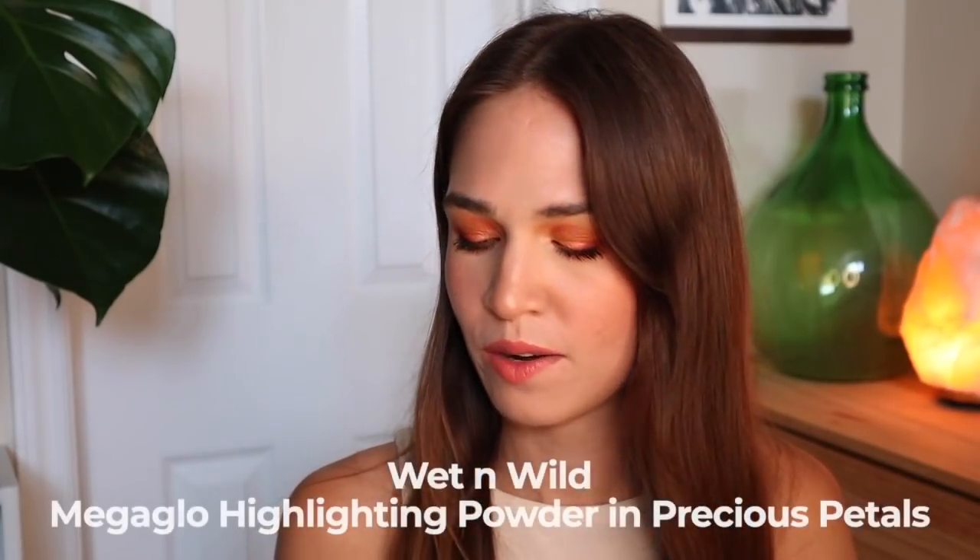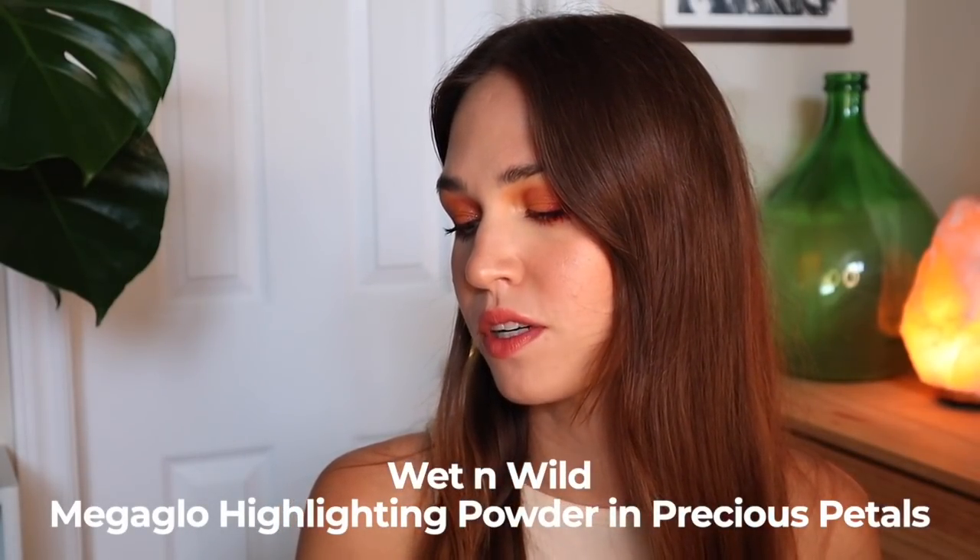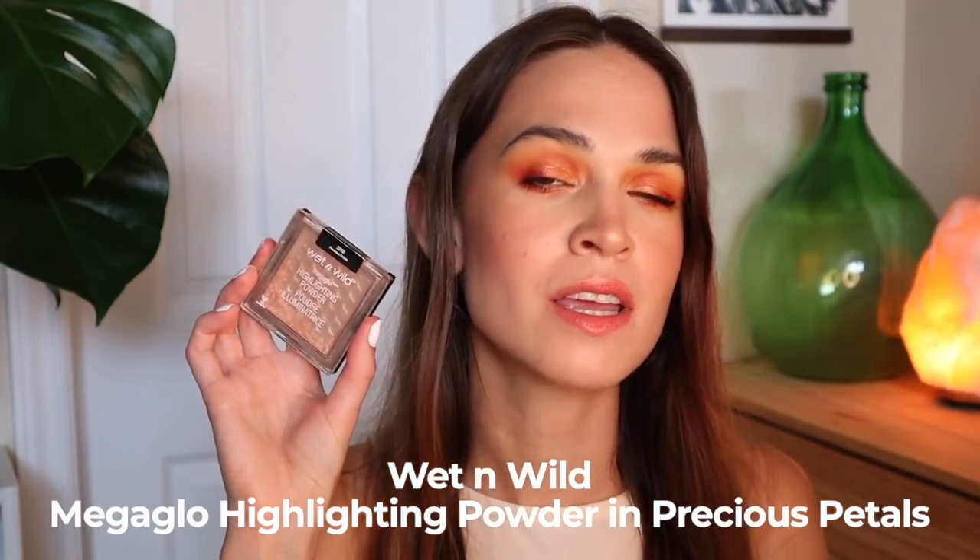The last product I have here is the Wet n Wild Mega Glow Highlighting Powder in the shade Precious Petals — a gorgeous pinky toned, almost rose golden colored highlighter. I do have some pretty great pan on here — juicy pan for sure. But the progress on it is slow going. I should have worn it today.